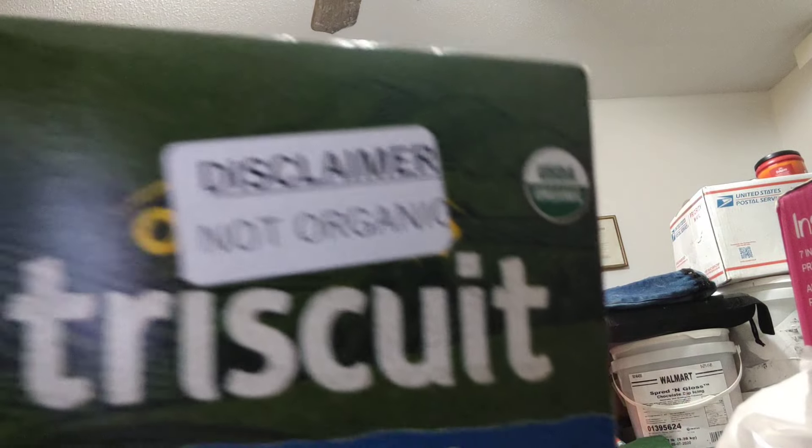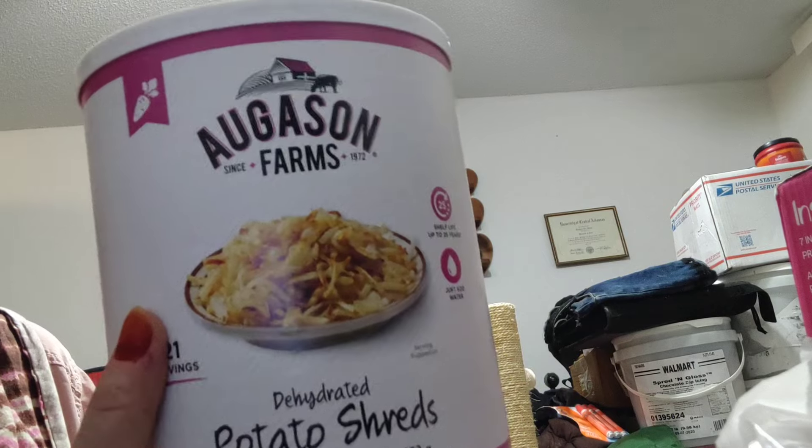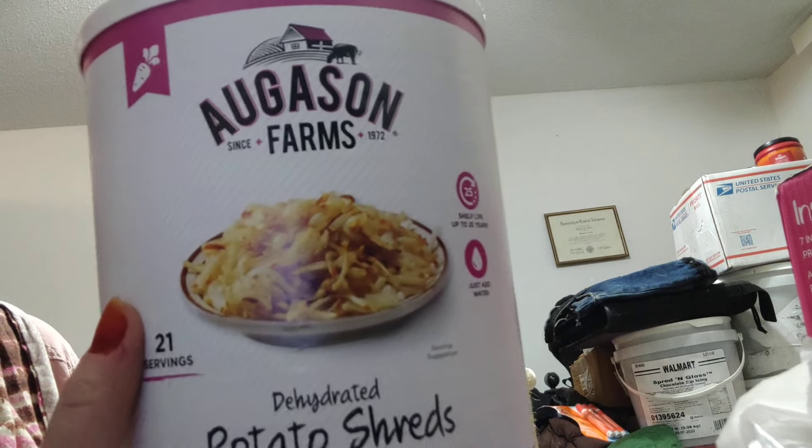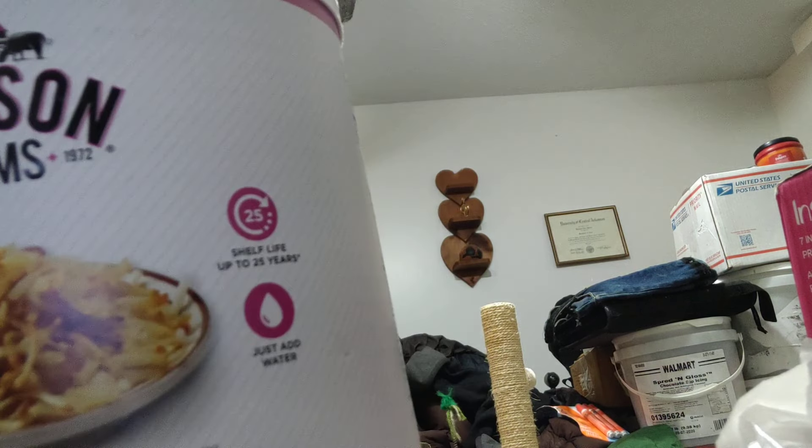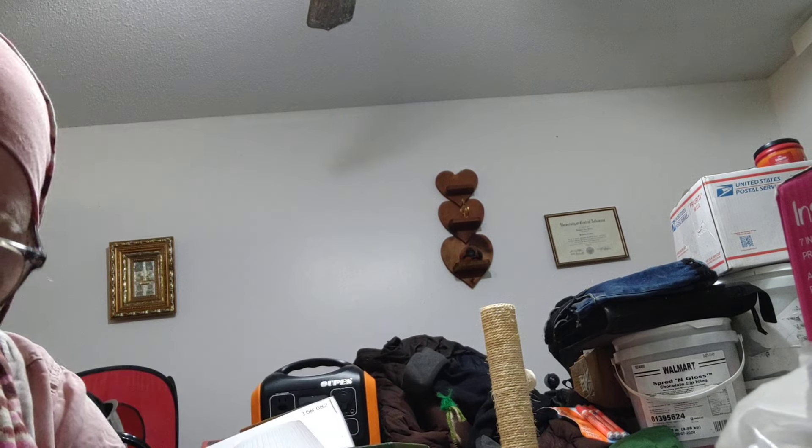This is another one of those Triscuit crackers — the box says organic and then they put a disclaimer saying 'not organic,' but I don't care, I still like them. And the big can — an awesome deal — a can of August and Farms potato shreds for less than ten dollars on Amazon. Yeah, I could not pass that deal up.